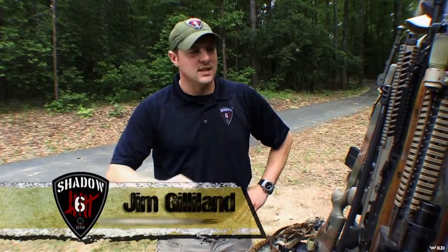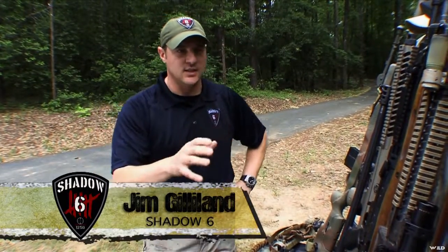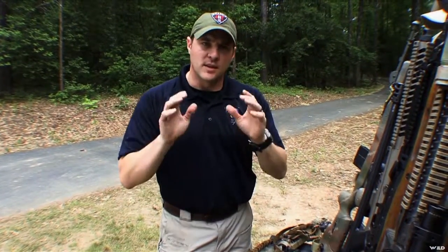Hi, I'm Jim Gillen here for Shadow 6, and we're here to talk about weapons preparation for your contingency plans. There's a lot of things you can do with weapons — you can protect yourself with them and you can gather food with them if you have to. But the thing you need to start thinking about is the commonality of parts, pieces, magazines, and ammunition for you and whoever you're going to be around.